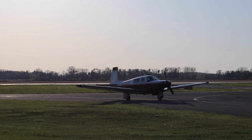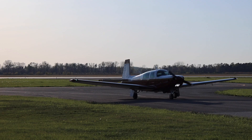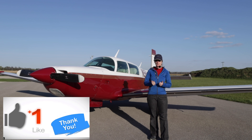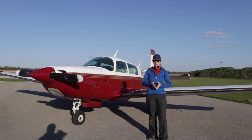So our camera battery died, which means we missed getting the perfect Mooney landing. I hope you've enjoyed watching our video today. I would greatly appreciate if you take the time to like this video and subscribe to our channel, as that greatly helps us in growing our channel.